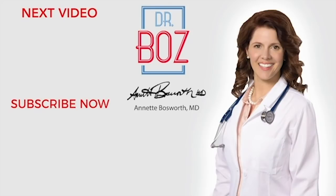Please subscribe to my channel and don't forget to click the notification bell so you don't miss out on any new videos. Stay tuned.